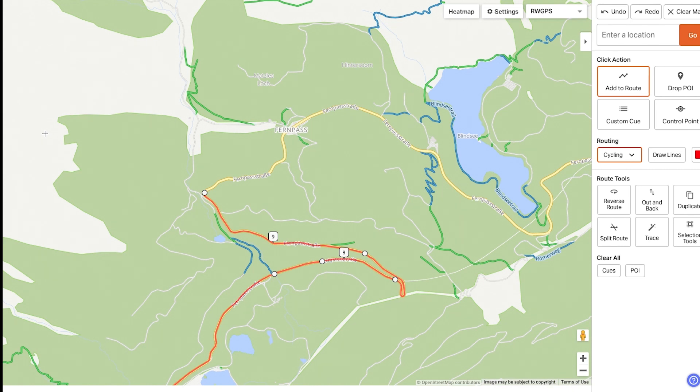Next time there's a section you think you should be able to route through but can't, be sure to play around with different map types so you can build exactly the ride you want using our web app.